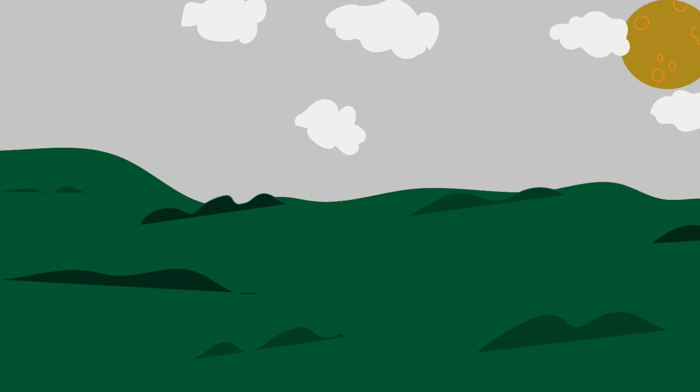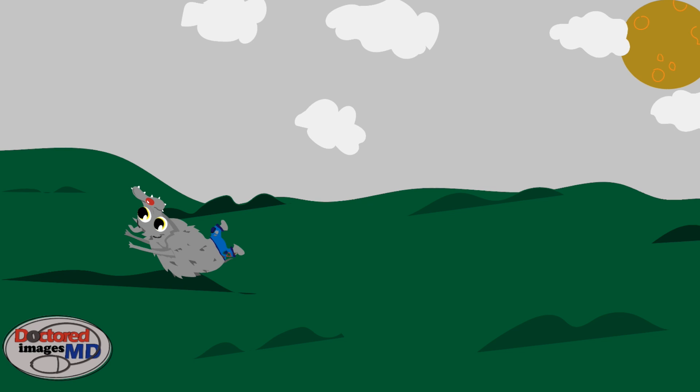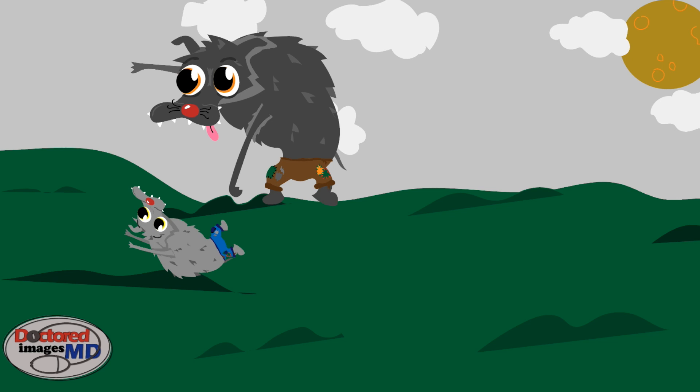Hey everybody, this is Sebastian with Doctored Images MD. If you've previously seen our video on Poor Cute Timmy for PCT, this is the follow-up video: Acute Intermittent Werewolf for Acute Intermittent Porphyria, or AIP. Now, we start off here with these two werewolves. They're obviously adorable, they're obviously poor, as we've seen in the PCT video, but here we're talking about AIP, so let's go ahead and get started.